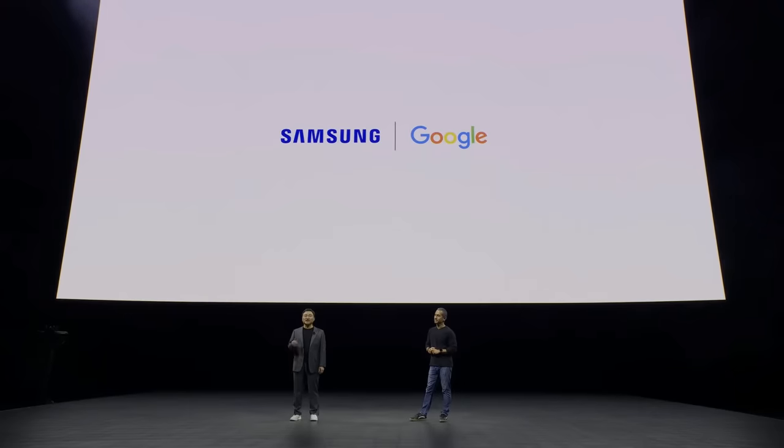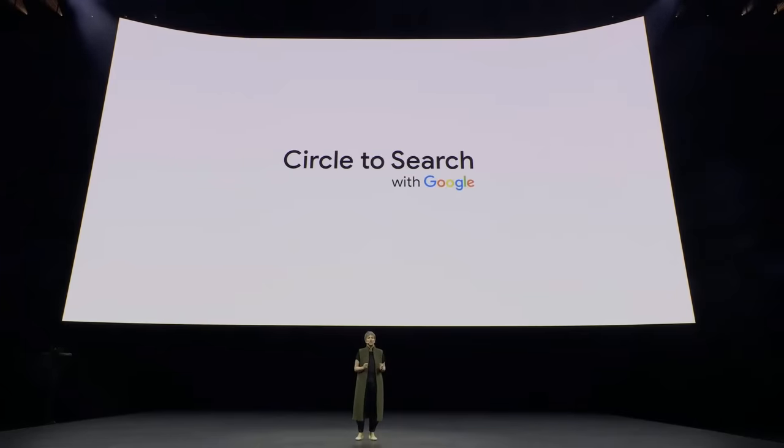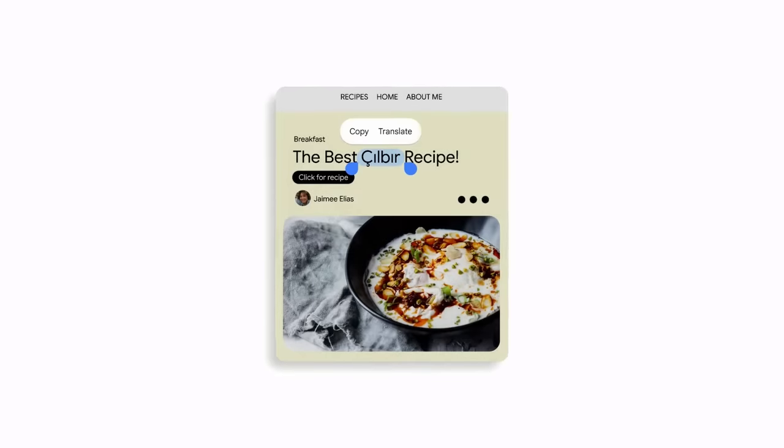By combining deep expertise, vision, and passion, Samsung and Google are creating new AI experiences to redefine people's lives. Introducing Circle to Search — a new way to search anything on your Android phone using a simple gesture without switching apps. Thanks to breakthroughs in Google AI, you can now circle, highlight, scribble, or tap whatever you're curious about on your screen to learn more.